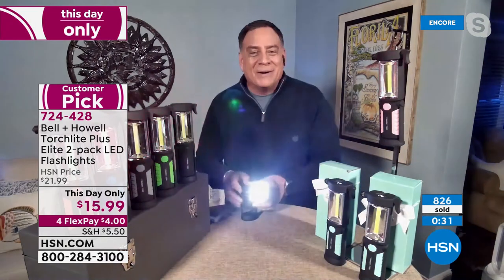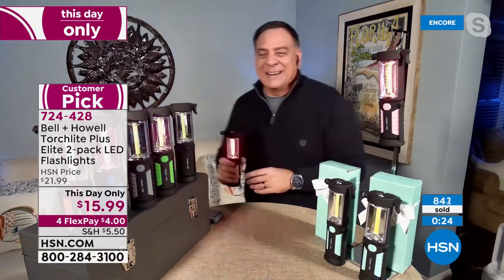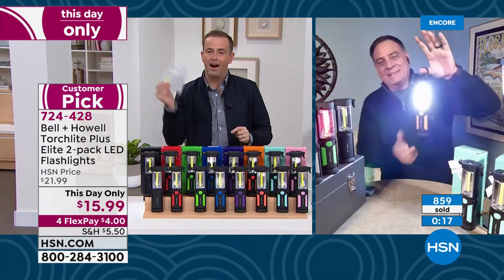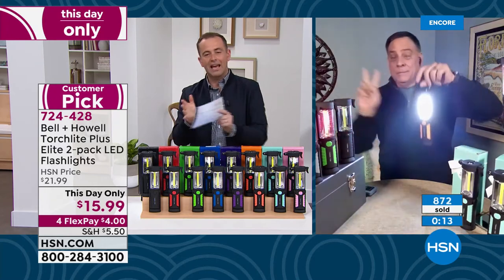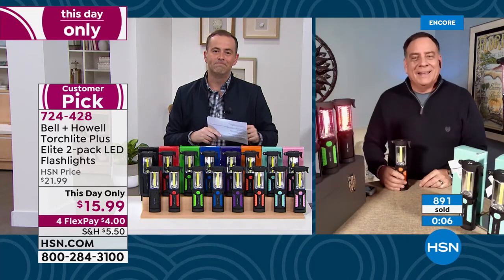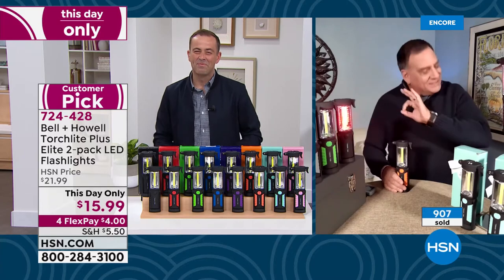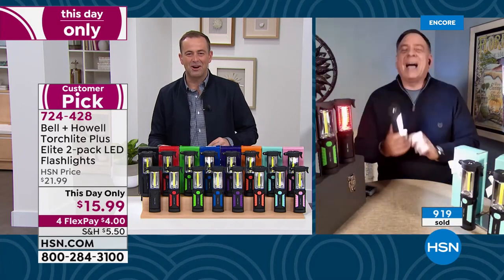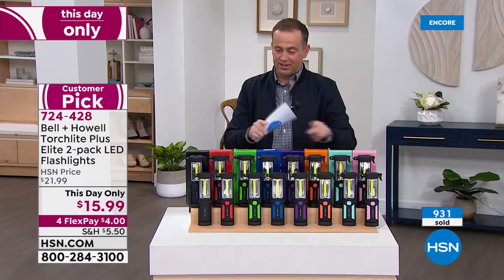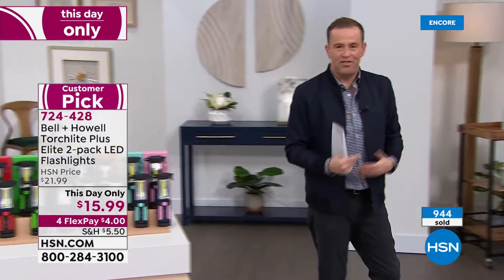The key point to keep repeating: it's a two-pack. Anyone watching would expect $15.99 to be for one — it is for TWO. Final words from Luca: this is one of the best lights Bell and Howell has ever produced — not called the Torchlight Plus Elite for nothing. It has everything. Thank you to Luca Puto. Many colors now nearly sold out — final orders available. Closing out the hour with one more this day only: the snow thrower.